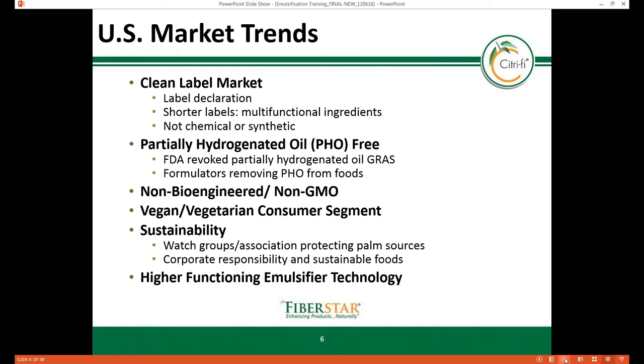Another trend is using emulsifiers not derived from partially hydrogenated oils, also known as PHOs. In 2015, the FDA removed PHOs from the GRAS — generally recognized as safe — list, driven by the correlation to negative health consequences such as heart disease. As a result, formulators had until 2018 to remove PHO ingredients from their food products, although they would need to petition the FDA for permits for specific uses.